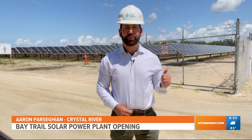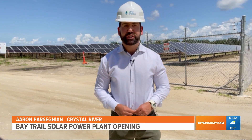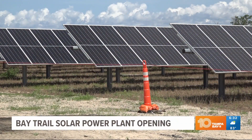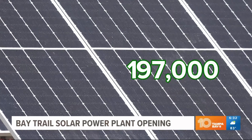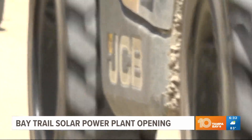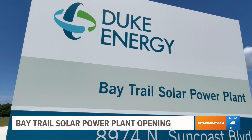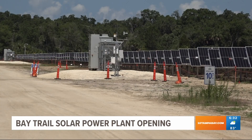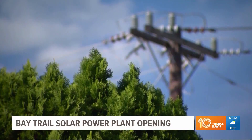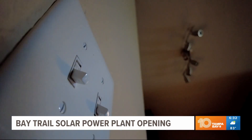This brand new solar power plant in Crystal River is already operational, but by this fall it will generate enough energy to power 23,000 homes. It's energy captured by 197,000 on-site solar panels that follow the sun's movement throughout the day. Duke Energy's Bay Trail Renewable Energy Center is one of the first facilities built as part of the company's new Clean Energy Connection program, sparked because customers are interested in supporting clean renewables, and this gives them a way to do that without having their own panels at home.